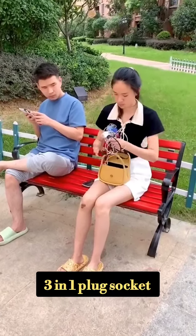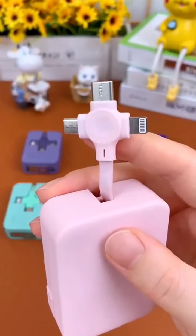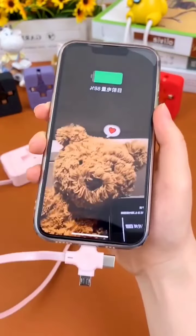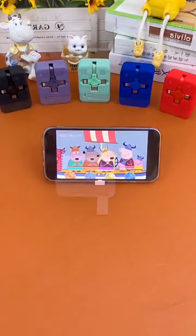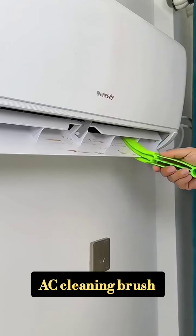This is a 3-in-1 plug socket. You can use the sockets for mobile and other devices. It is a very useful product. Next is an AC cleaning brush.